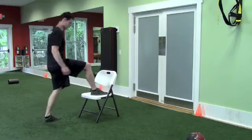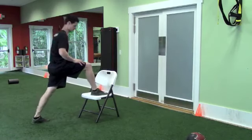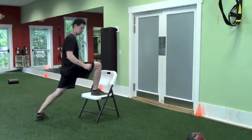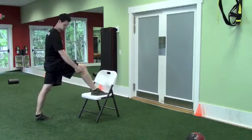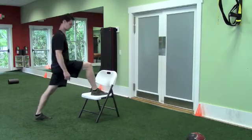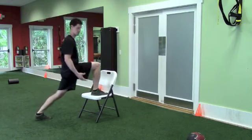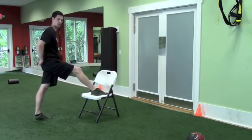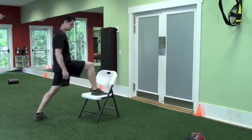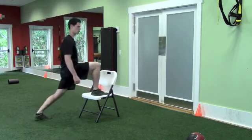Now we're going to switch sides — same thing, eight reps. For those of you who haven't been working out, this is actually going to be a good leg exercise as well. Make sure when you go down, you're keeping the weight on your heel. Focus on feeling that stretch. Activating your legs is going to help your back as well. Remember, you have vital nerves in the lower back that come down the legs.